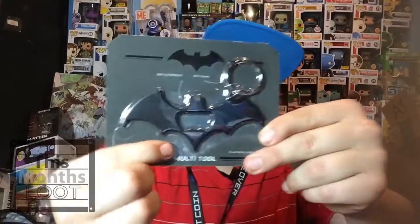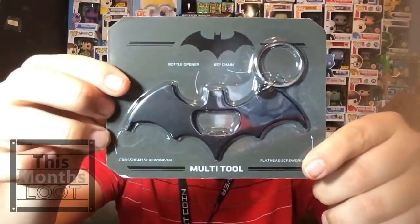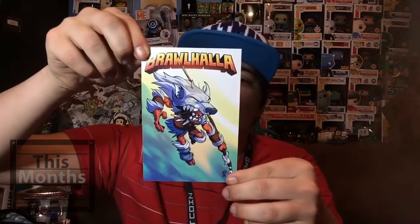Next up we have a Batman-themed keychain bottle opener — it's a multi-tool, as it says right here. It seems like this month is all Batman, because the One-Up box was Batman as well. Everything is Batman — Batman month! There it is, the Batman multi-tool.